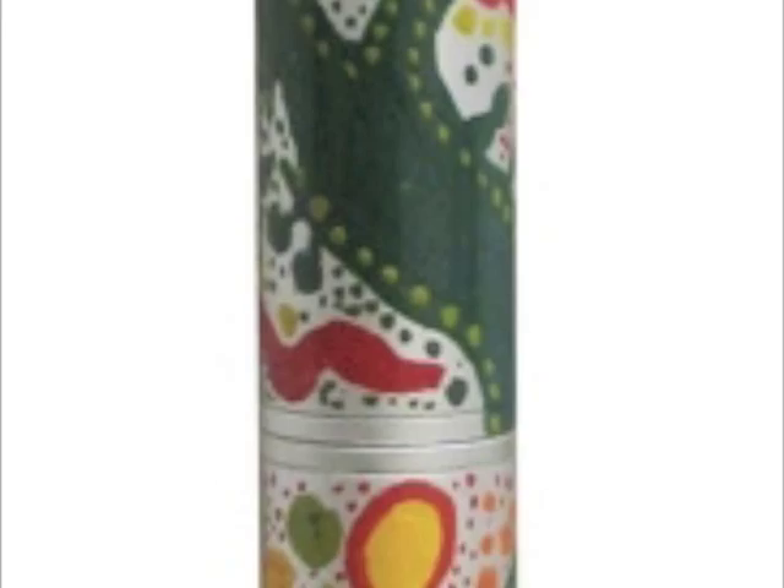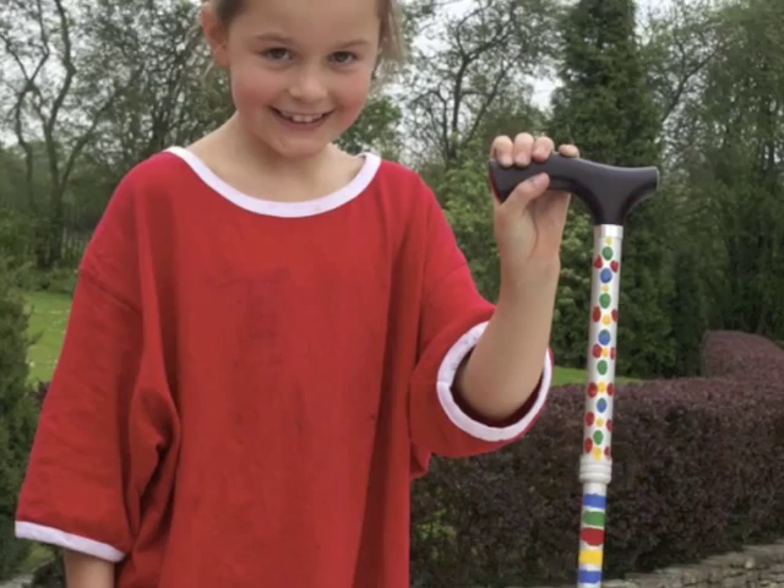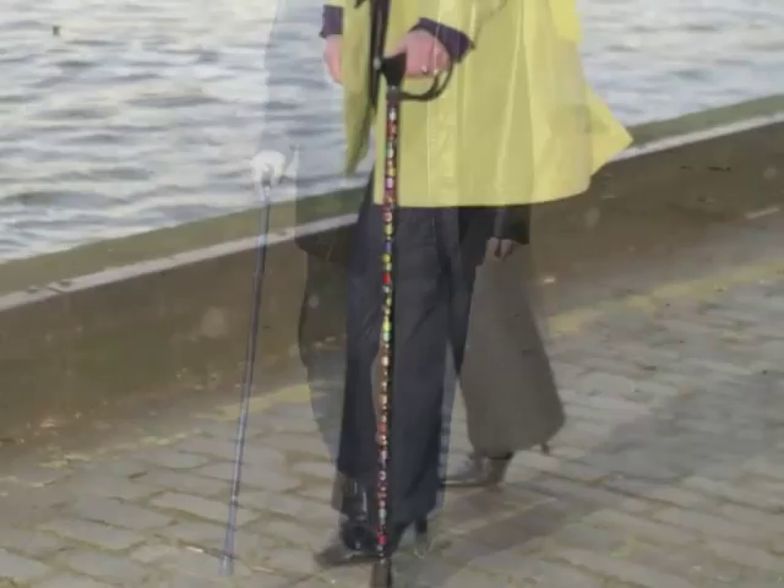Sandy Rigby, an Australian artist, created this evocative Australian design stick to raise money for the Multiple Sclerosis Society, from a Switch Sticks Paint Your Own Kit. Children delight in creating something a grandparent can treasure, whilst being practical too.